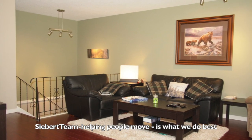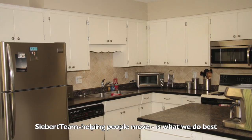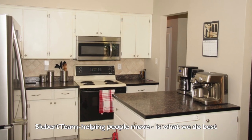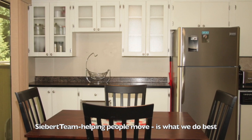The kitchen is a really great size also. There's an extra island there, updated countertops, stainless steel fridge, lots of cabinet space, and a built-in microwave over top of the range.